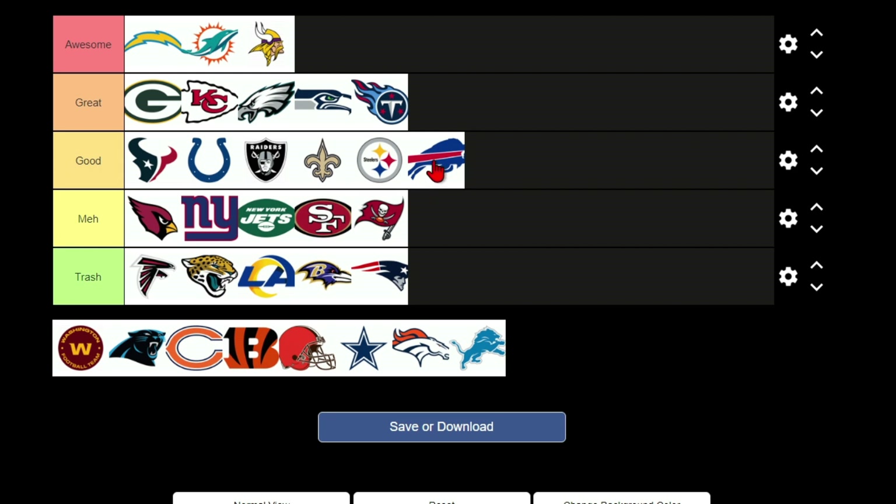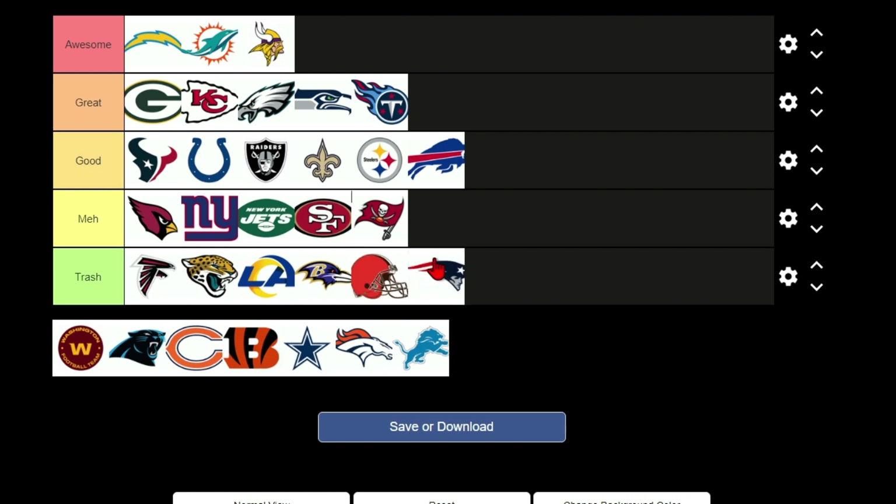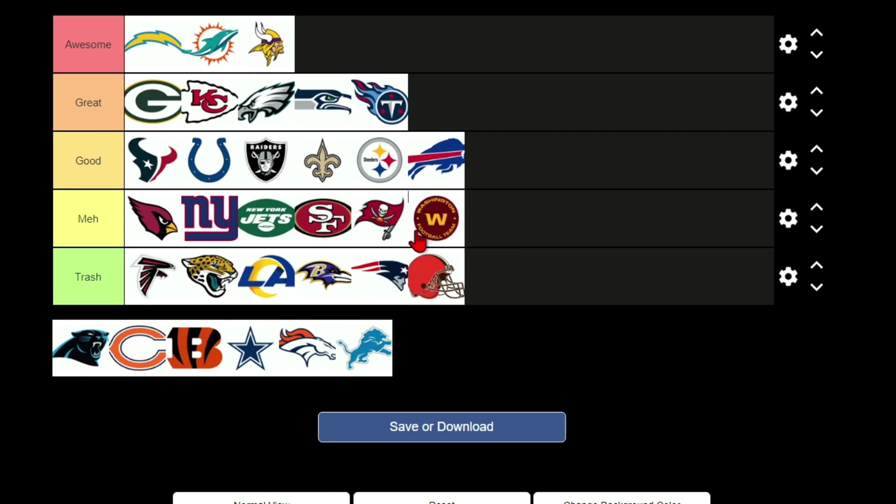The Bills logo — I'm not a fan of the Bills team because our quarterback Tua cannot beat them, but the logo is not horrible so it's going in good. My only issue is: is a bill even an animal, or is it a buffalo? The Browns logo is going in trash right now — you gotta have a logo, not just a football helmet.